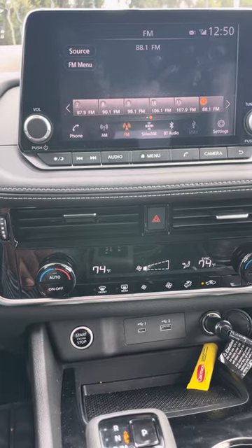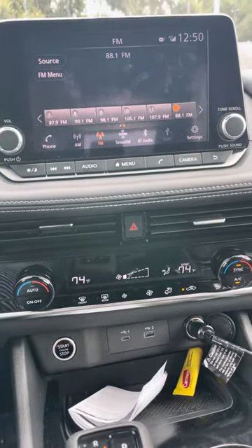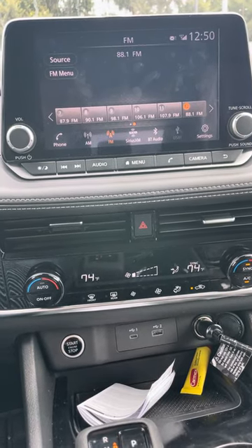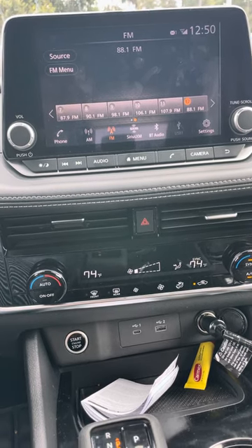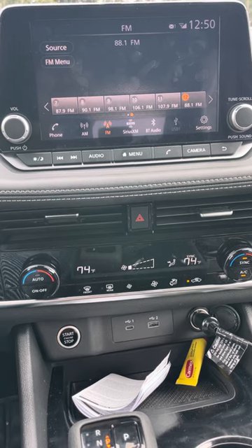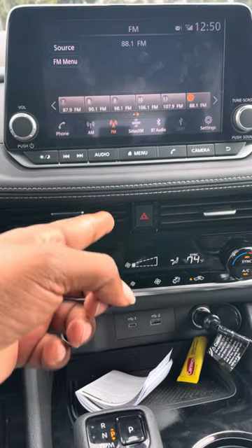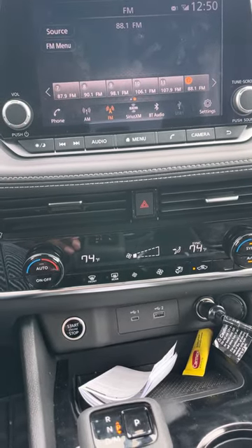It takes two triple-A batteries and I'm sure it'll last a long time since it's a small unit. Get yourself one of these and get your CDs playing again. Don't be pigeonholed or tricked into getting Sirius Radio or any other subscription if you don't want it. You may just want to play your CDs or your old iPod with an auxiliary cable. Them removing the aux cord and CD player is really ridiculous. This is Bobby Washington — please subscribe to the channel.